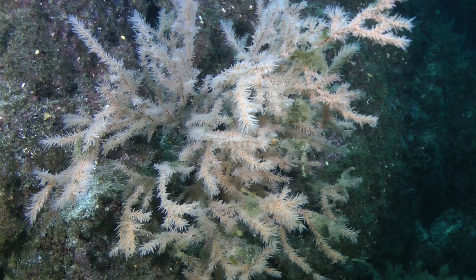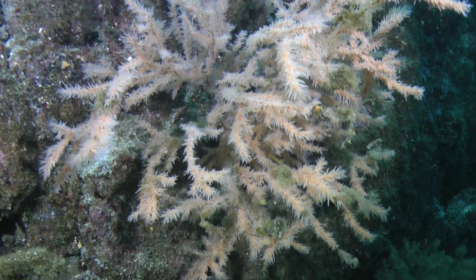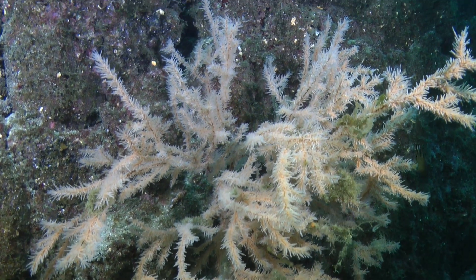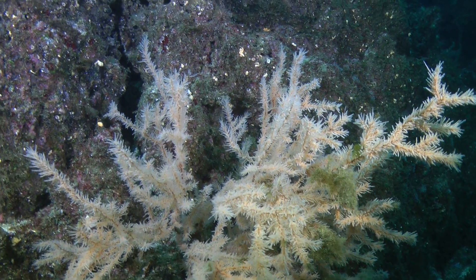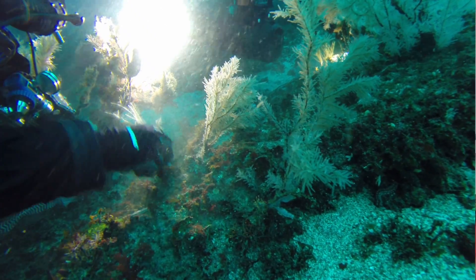I'm working with a very special group of corals — black corals. They are a very good record of what happens in the sea around them. They grow in circles, so what happens is each circle captures all the different chemicals that are around it.